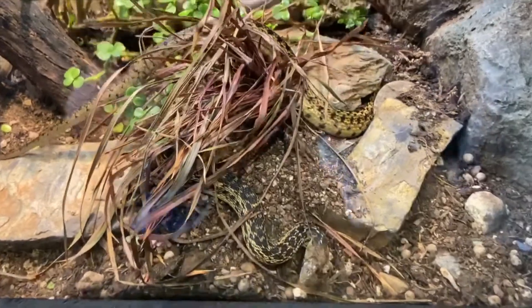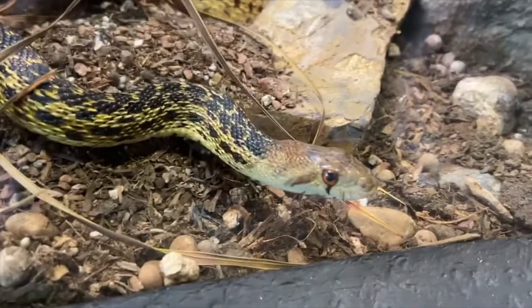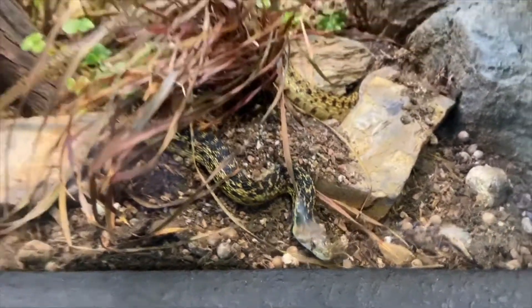Hey buddy, what you doing? Weaving all the way through your tank? Yeah, he's having a good time. He's just chilling.